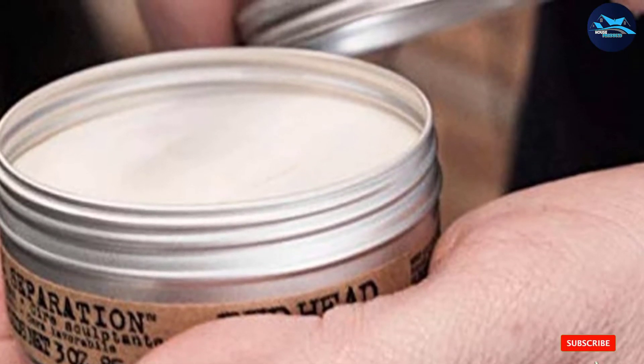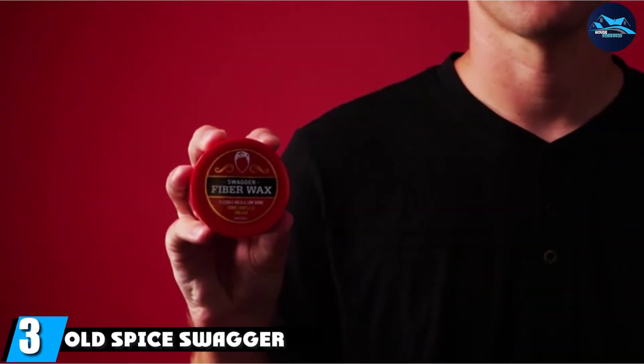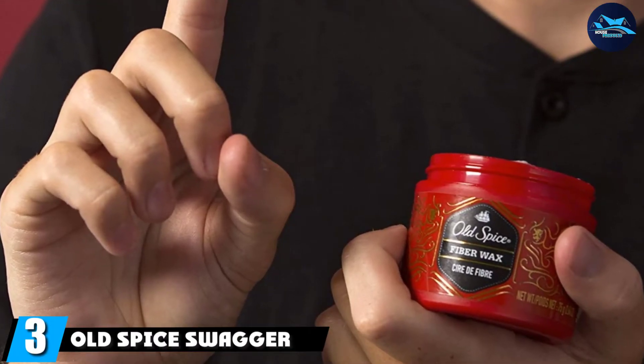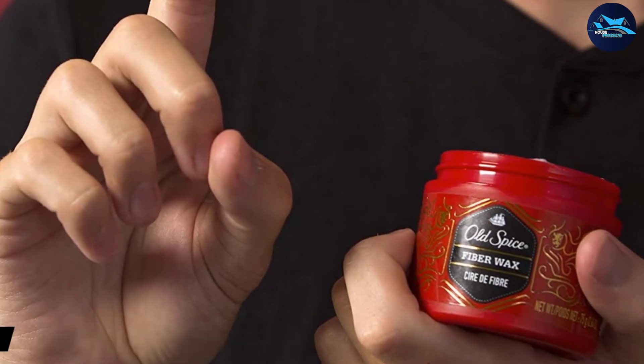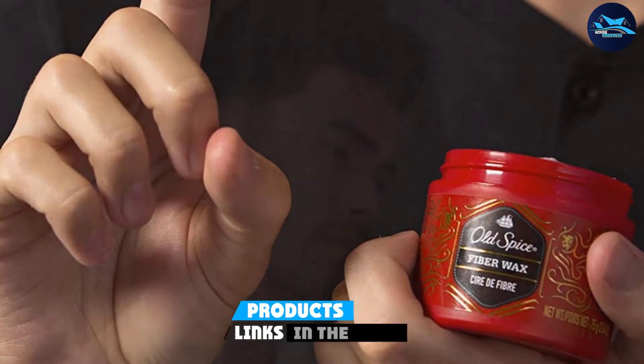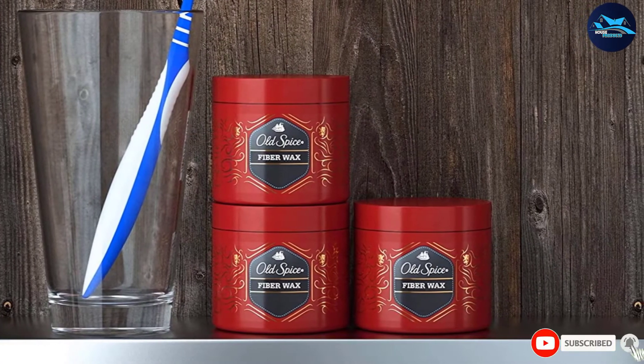The number three position is held by Old Spice Swagger Fiber Wax. Old Spice is a surefire classic — it could also be considered the marmite of the toiletries world, but if you're partial to this most iconic of seafaring scents, this could be the best hair wax for you, especially if you have medium to long hairstyles that you're looking to add a little shape and shimmer to.